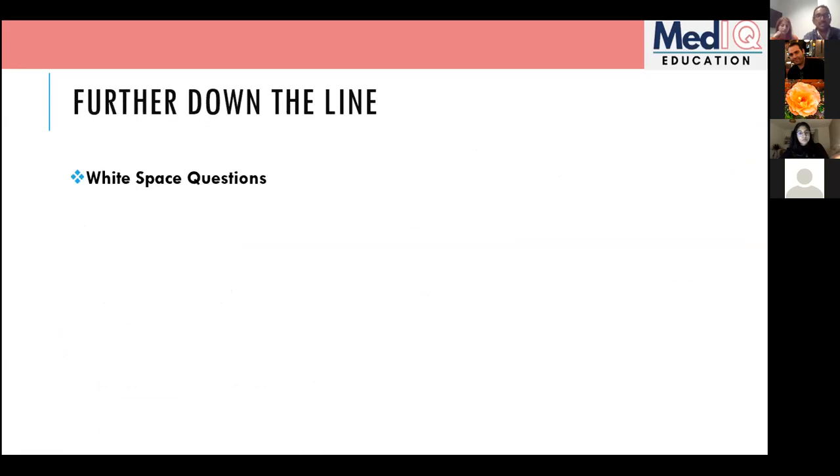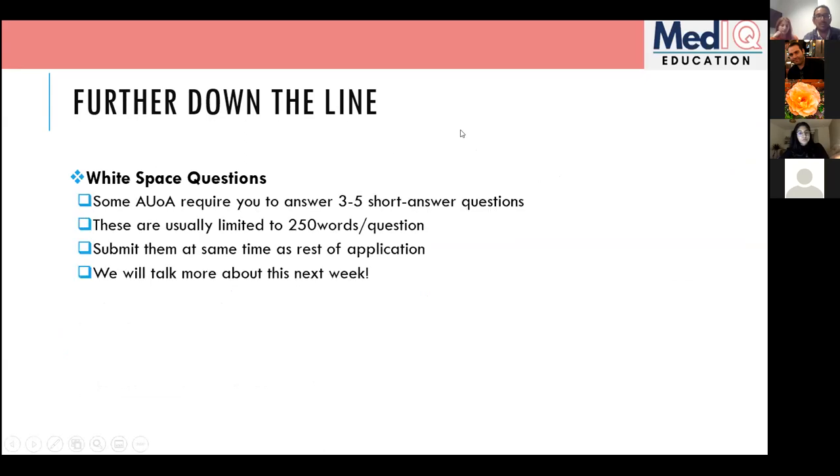White space questions are something we'll cover in much more detail next week when Serena does her dedicated talk. Some deaneries require three to five short answer questions, usually limited to 200 or 250 words per question. You submit them at the same time as the rest of your application — copy and paste from Word into Oriel by the 4th of November deadline. All deanery white space questions for this year are already available.